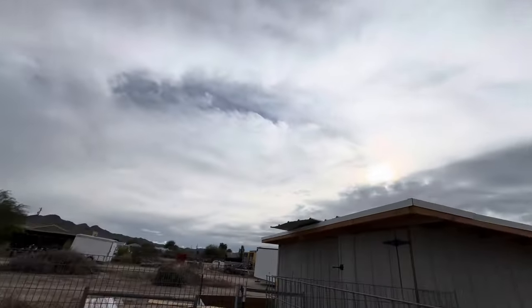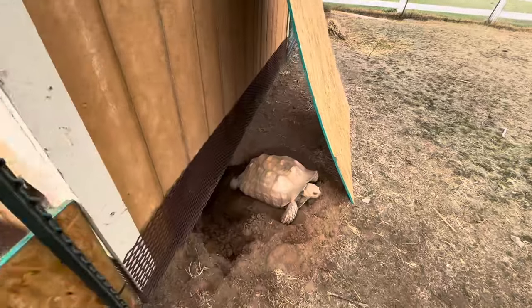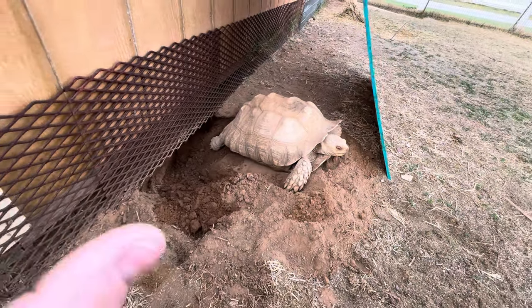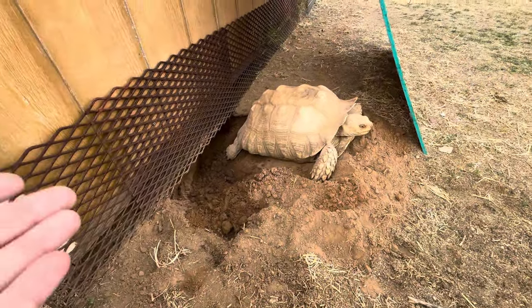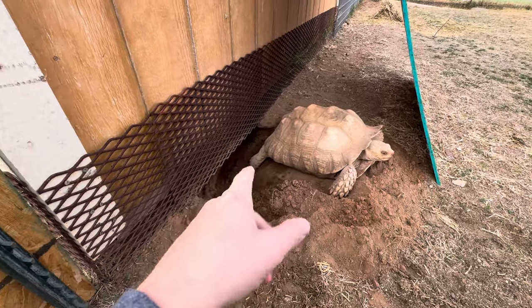What's going on everybody, welcome back to the channel, welcome back to State 48 Turtle and Tortoise. It's a gloomy overcast day here in Arizona, but I've got a video for you today. I just got home from work and this beautiful girl Scarlet, who is my OG, my original albino Sulcata, has been digging around for literally weeks trying to lay eggs — and she did it while I was at work today. Tortoises always blow my mind, reptiles in general with the instincts they have built in.